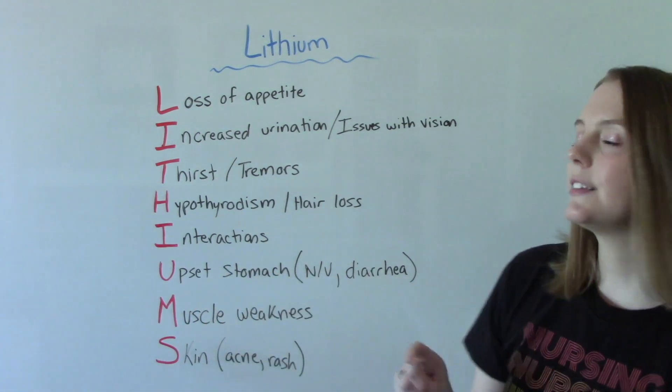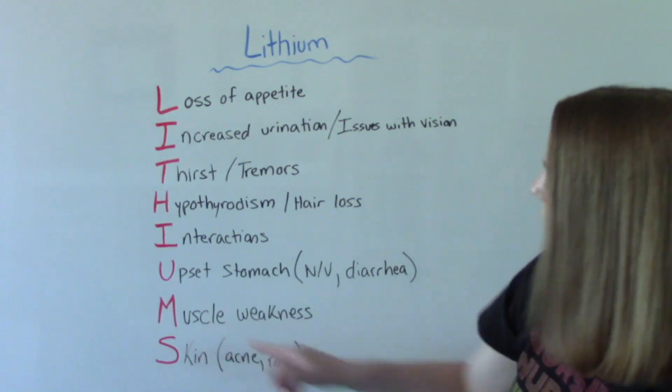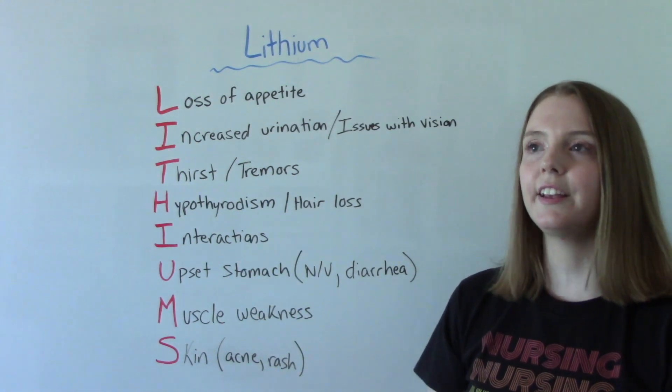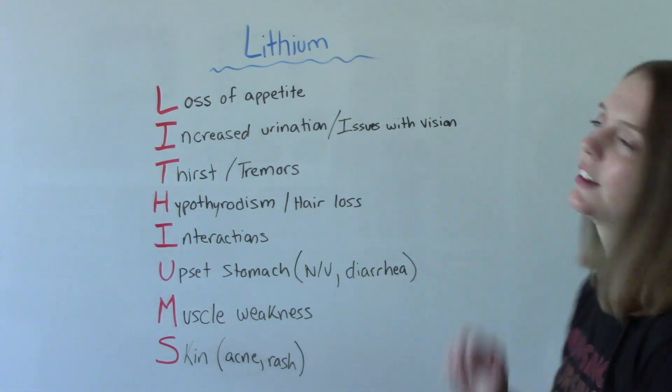U is for upset stomach — things like nausea, vomiting, diarrhea. M is for muscle weakness. And S is for skin issues — things like acne, psoriasis, rashes — those can occur as a side effect of lithium.